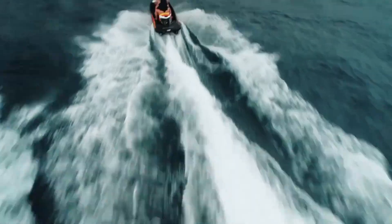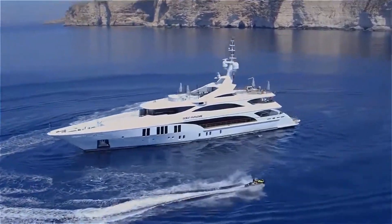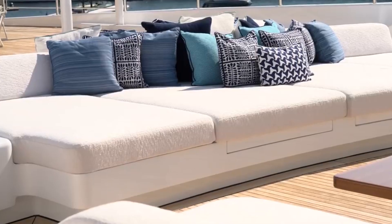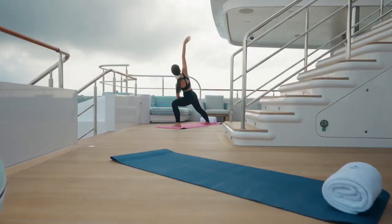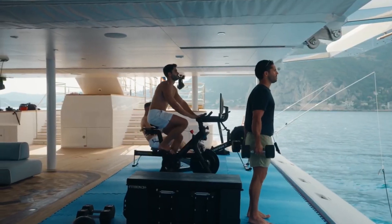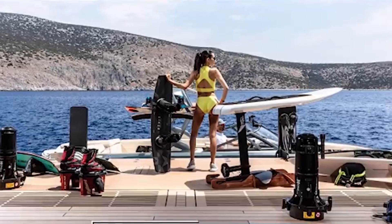When it comes to entertainment, Bezos doesn't hold back. The yacht boasts a breathtaking infinity pool, perfect for taking a dip while gazing out at the endless sea. It's surrounded by lounging areas and even a bar, creating the ultimate relaxation spot on the water. The Ocean Paradise also has a fully equipped gym with panoramic views of the ocean — a fitness enthusiast's dream, combining exercise with awe-inspiring scenery.